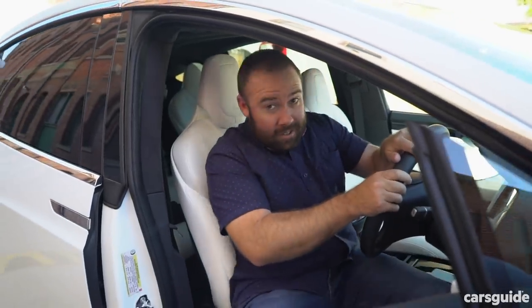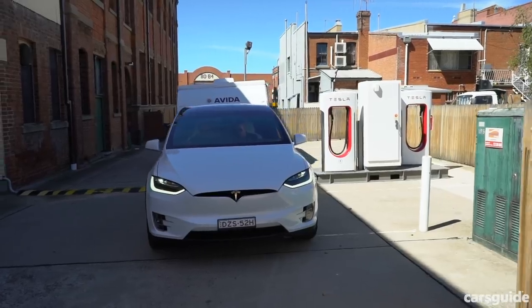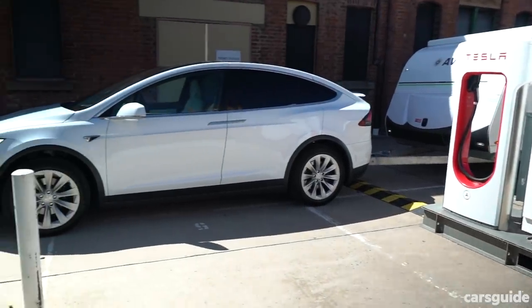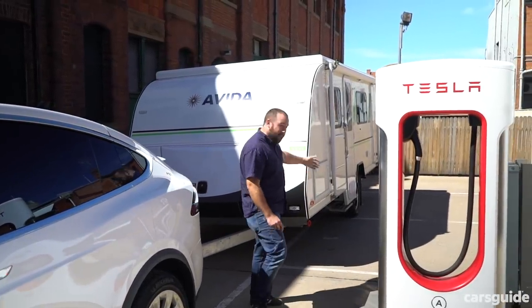This is the Bathurst Supercharger station, which unlike every other Supercharger station I've seen, is located in the middle of town, down an alleyway — unlike all the others which are on the outskirts in a nice open car park. Nonetheless, we managed to get the van in here, but it's a bit dodgy blocking all the other charge bays.